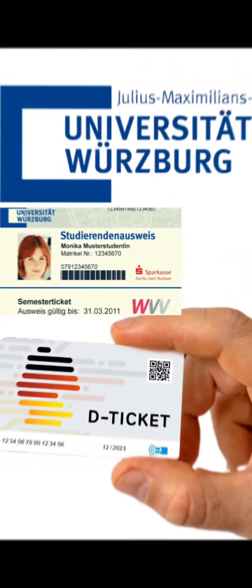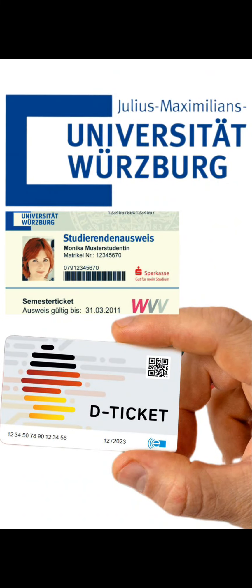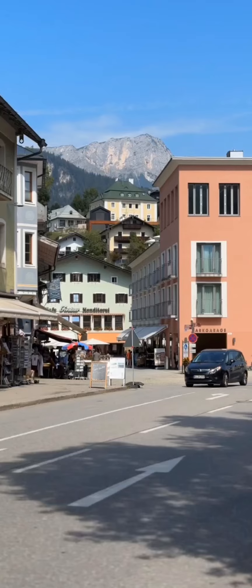Hello everyone. This video is recorded only for the students of Julius-Maximilians University Würzburg, Germany. As we know, using our semester ticket we can travel only within Würzburg and the nearby cities.